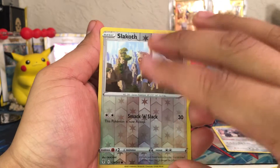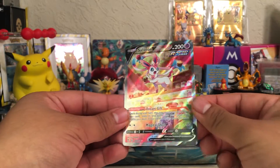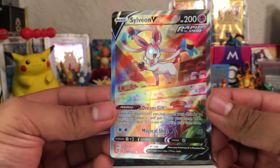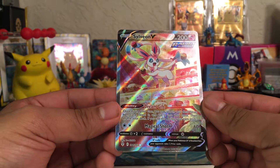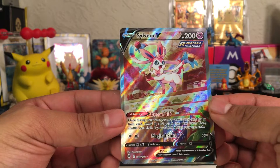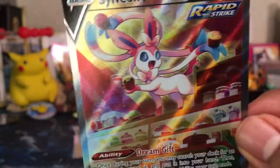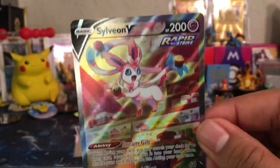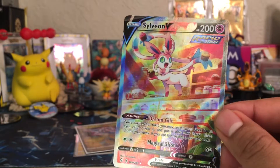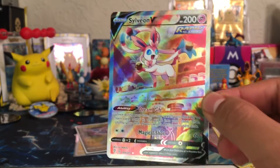Here we go, ladies and gentlemen — last card is... wow. There we go! What a beautiful card! Oh my gosh, look at that. Sweet Jesus — Sylveon V, alternate art! Wow, that is a beautiful card. Look at those eyes. Oh my gosh — the cupcakes, the artwork. Oh my God. What a beautiful Sylveon!